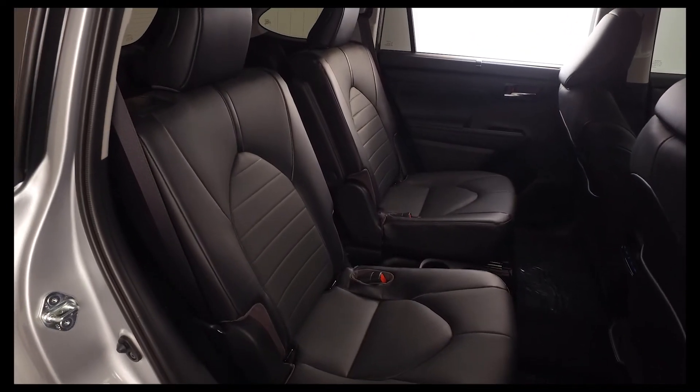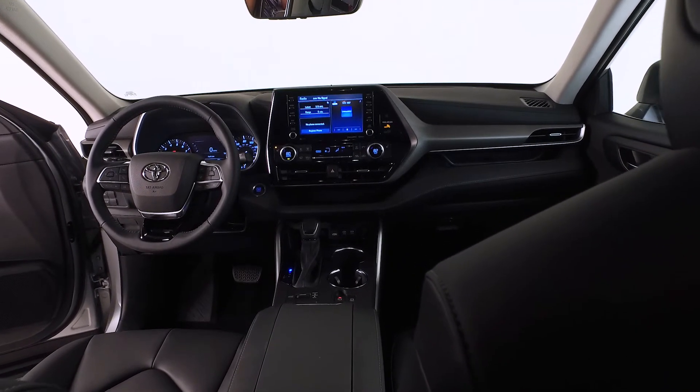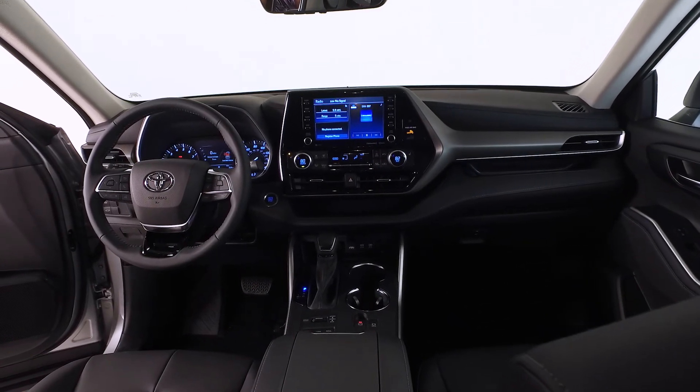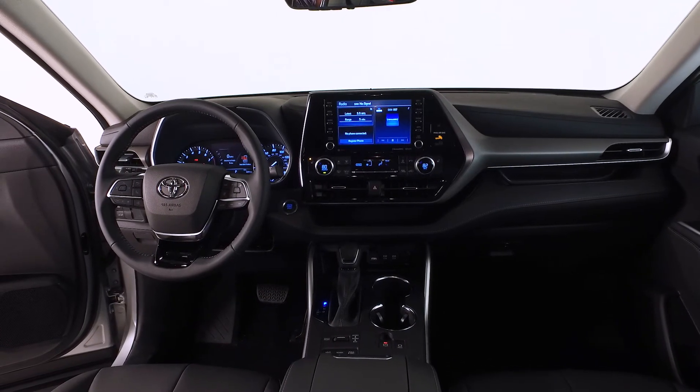The front cabin includes a soft-touch roll-top center console with removable utility tray, a soft-touch in-dash split-level shelf, an auto-dimming rearview mirror with HomeLink, Wi-Fi, and a 7-inch color LCD multi-information display.